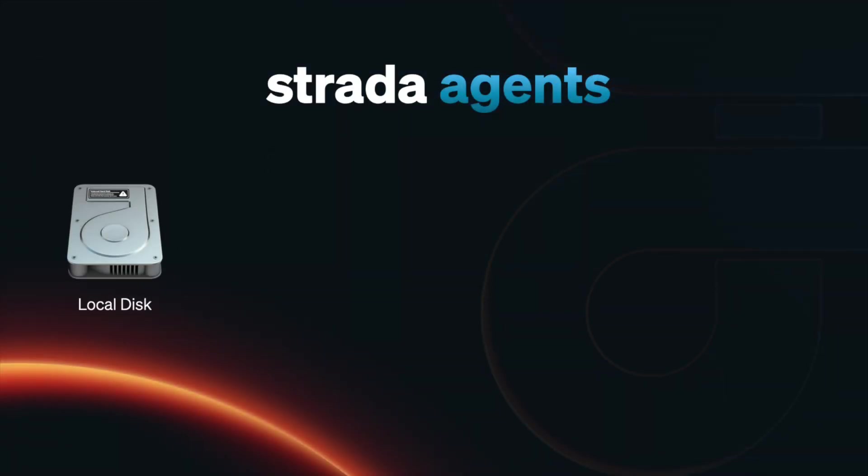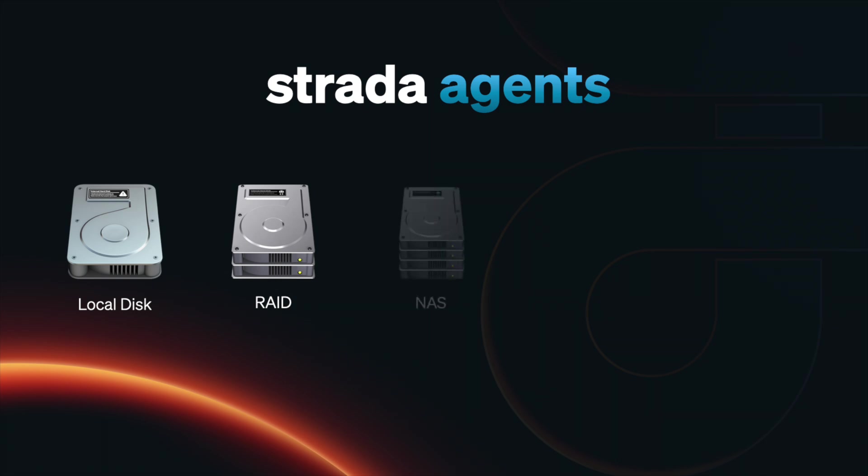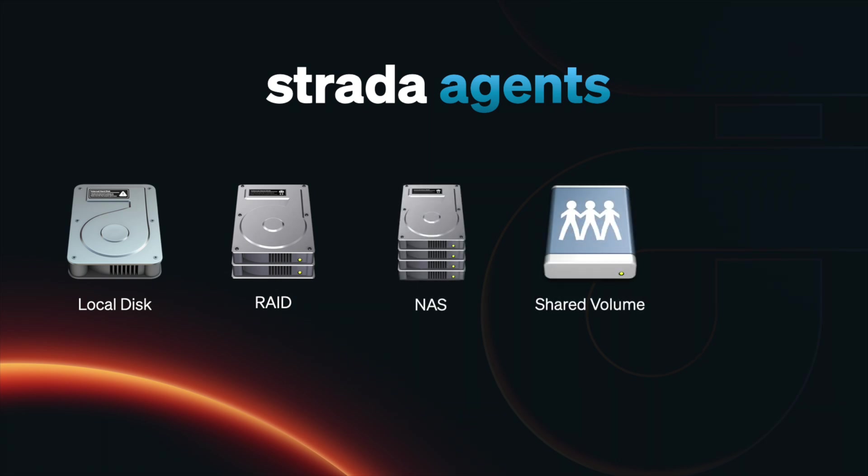you can securely access video clips from the local disk of a computer, like your desktop or downloads folder. Or you can access clips from a connected RAID, like a SanDisk or a Thunder Bay. Or access from a NAS, like a Synology or Jellyfish. Or a shared volume, like Avid Nexus or Lucidlink.